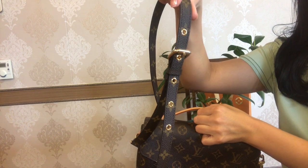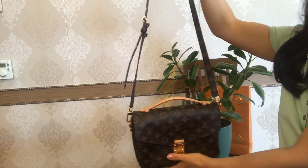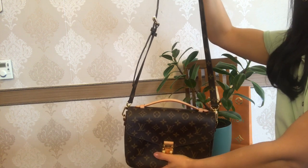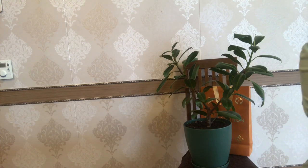The strap on the Pochette Métis is removable and adjustable with five eyelets. The strap drop is 48 centimeters minimum and 55 centimeters maximum.